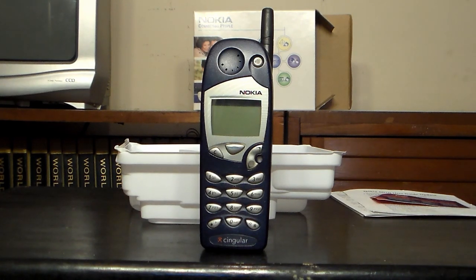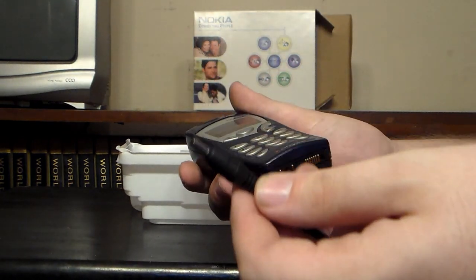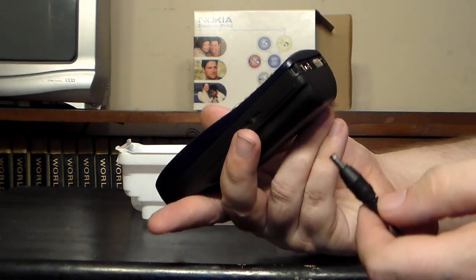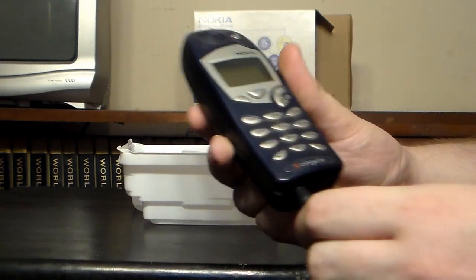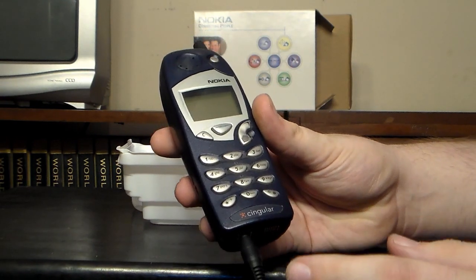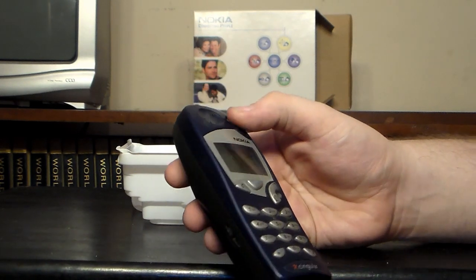Let's see if this thing will power up. I know we're not going to get any usefulness out of it, being it's at most a 2G phone — I don't even think it's that. The power supply is live now. I probably ought to test the voltage on this first, but I'm going to be honest with you, I don't think it's very important. So far, no signs of life. This might be a very uneventful video.